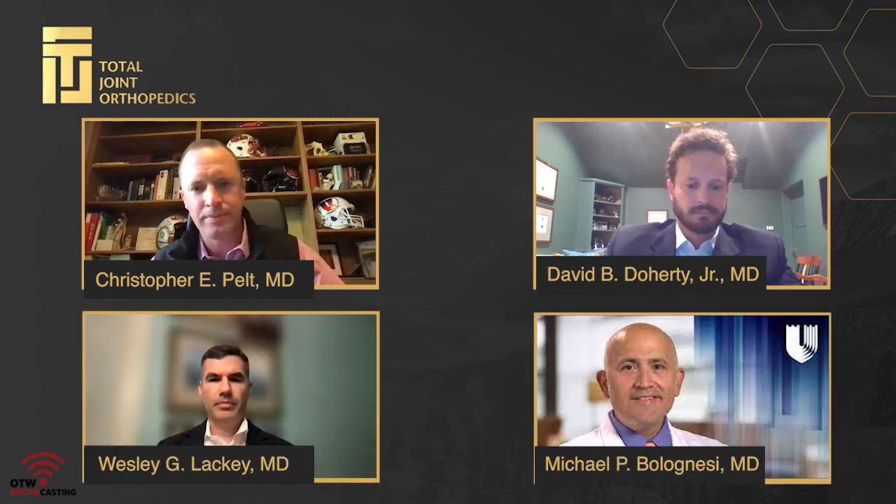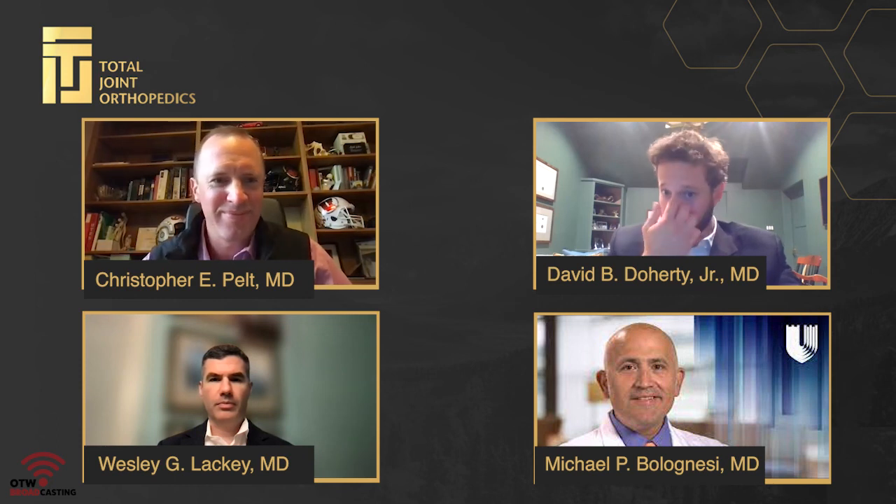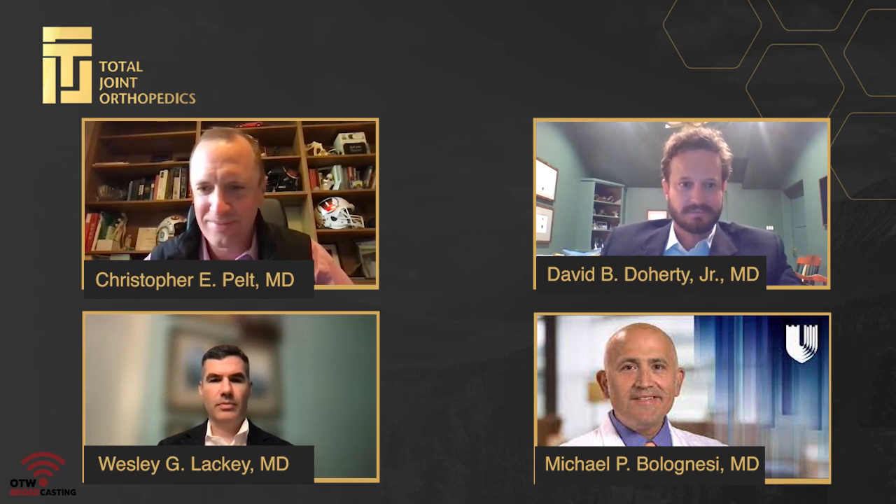Dr. Bolognese joins late: 'Hey Pelt, it's Bolo. I'm really sorry, I'm late. I apologize to everybody — I had some travel challenges, but I was able to listen to you guys. Couldn't have said it any better. I really agree with the efficiency side paired with all the advantages of the bearings, and I apologize to the folks that signed in who may not be able to be there with you guys.'